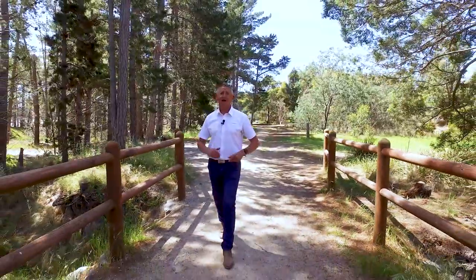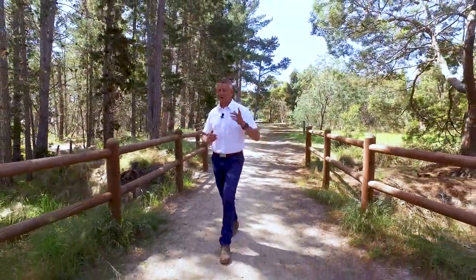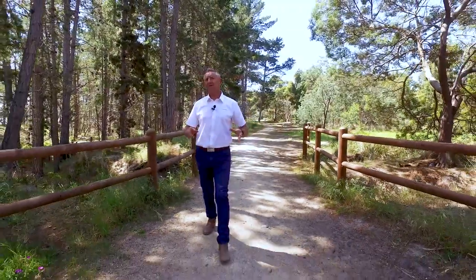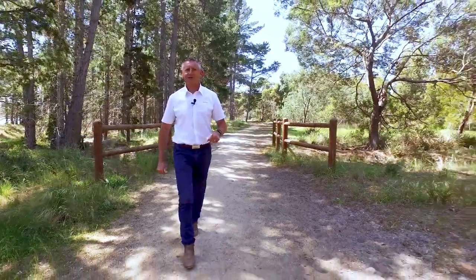I'm here in Sanford today on the Tangara Trail with Mortimer Bay and beautiful water just to the right. Just a few minutes up the road, I've got an amazing lifestyle acreage property with spectacular water views. Let's go off and take a look.